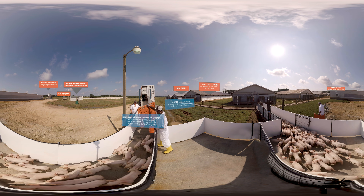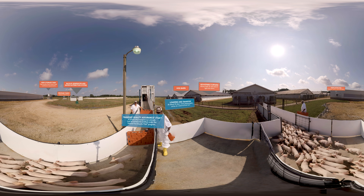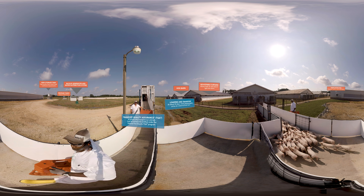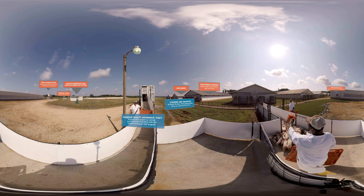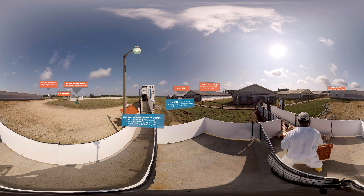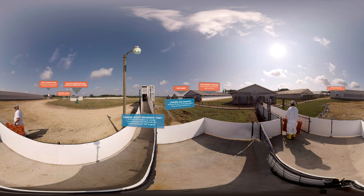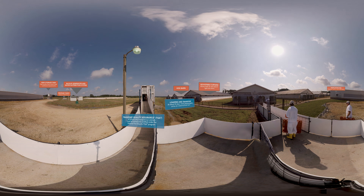The safe transportation of our animals is another important part of our program. All drivers who transport animals must be trained and certified under the National Pork Board's Transport Quality Assurance Program, which provides education and guidelines on all aspects of hog handling and transportation.